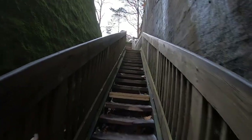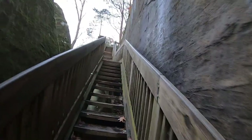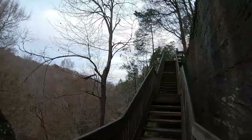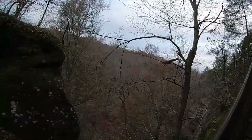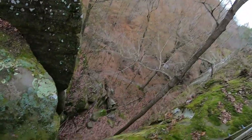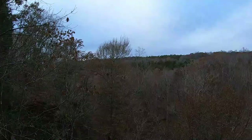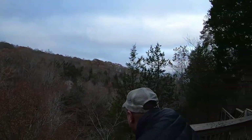And right to the stairs. Beautiful views from the observation deck also.